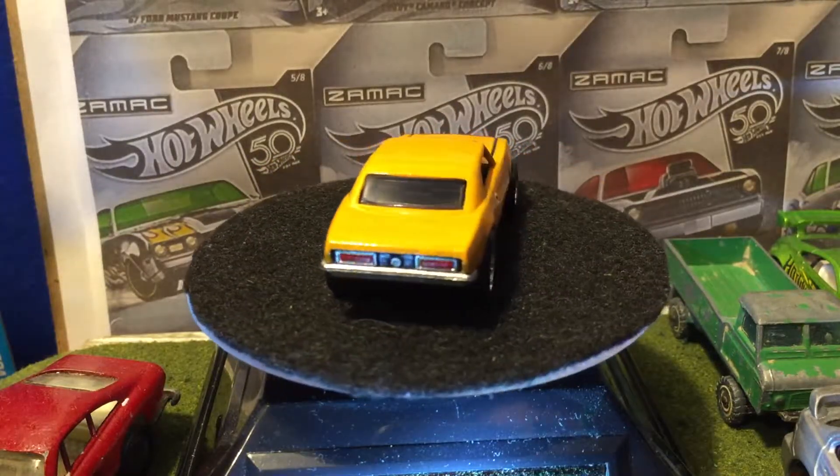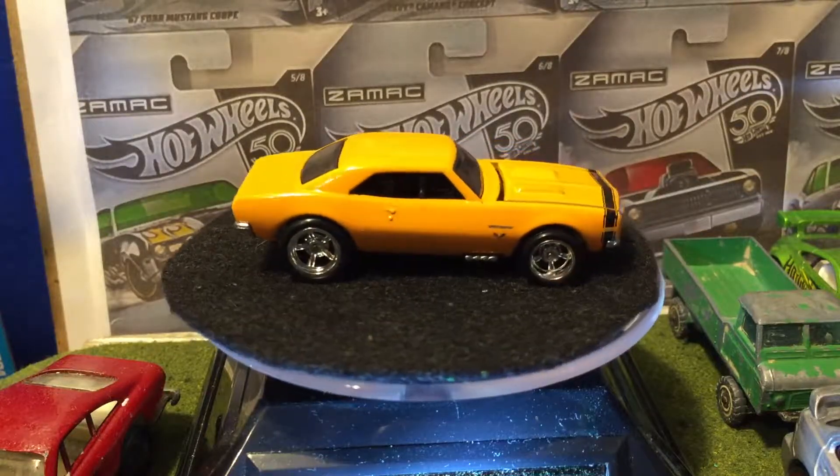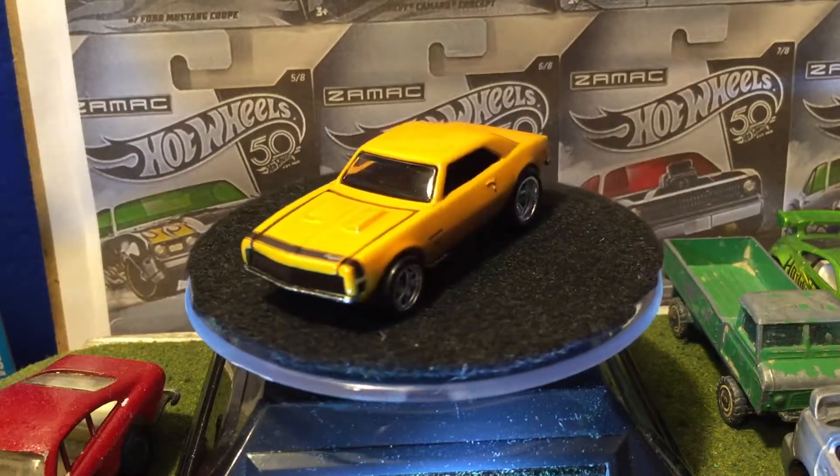I'm guessing a lot of people are gonna like this car from the set. Mine is the Jeep, or the Pontiac Firebird, or the Chevelle. I still can't decide — I like both of them.